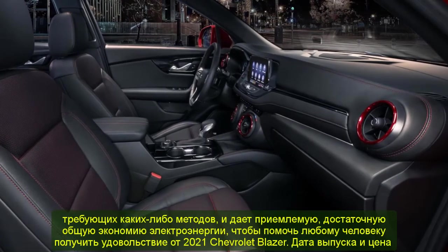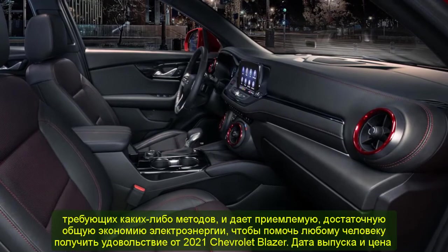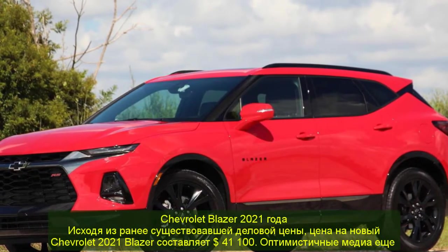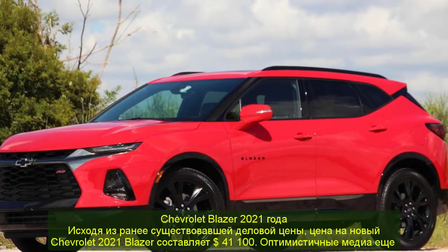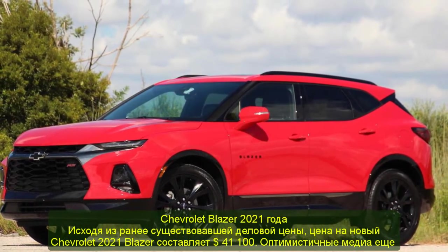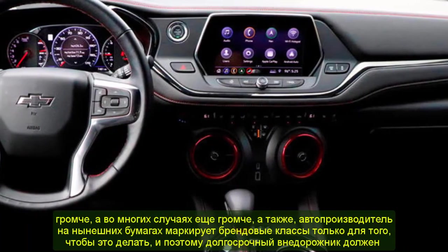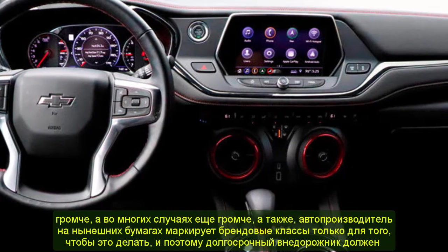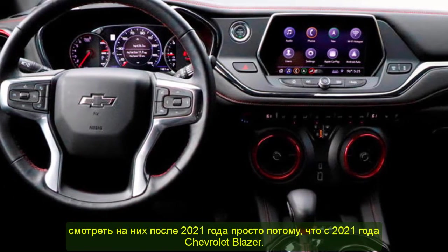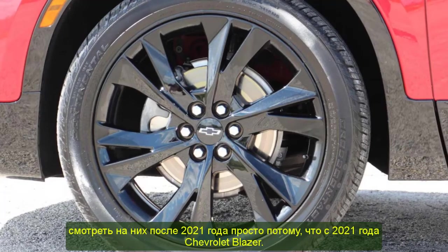2021 Chevrolet Blazer Release Date and Price: Based on current market pricing, the 2021 Chevrolet Blazer is expected to start at $41,100. There is growing buzz around the model, with the automaker currently registering brand trademarks for it, and the long-awaited SUV is expected to make its debut as the 2021 Chevrolet Blazer.